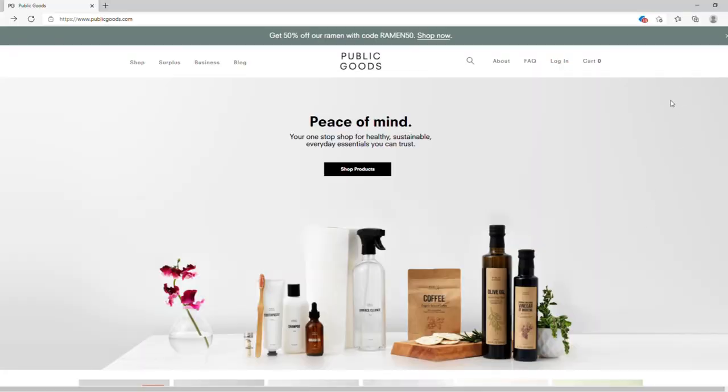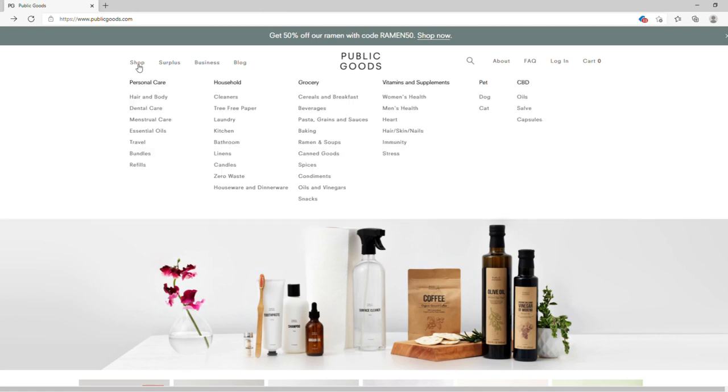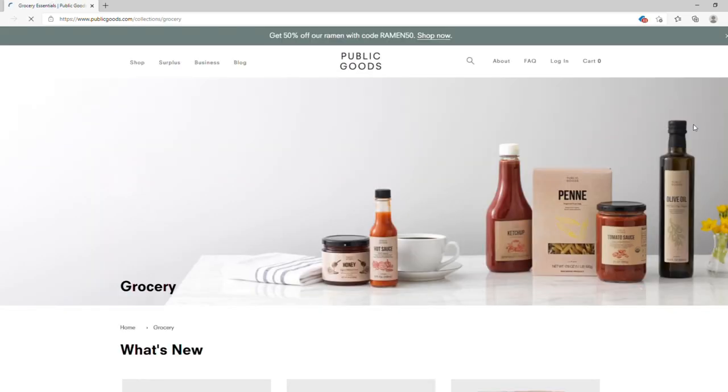Public Goods is a one-stop shop for everyday sustainable essentials. You can shop for household items, pet essentials, grocery items, and more. Here are all the different categories they have in the grocery items, and here are some of their offerings.